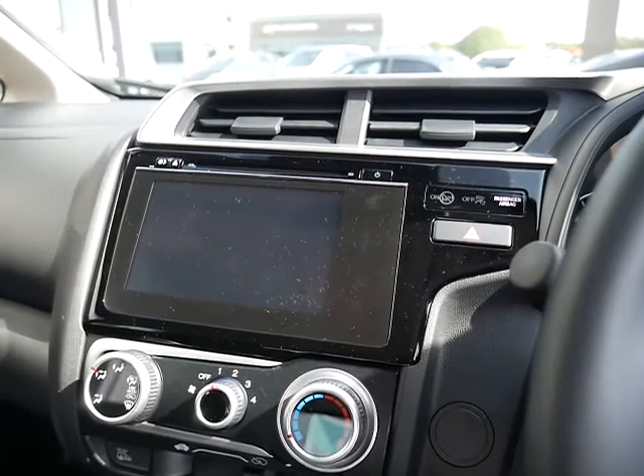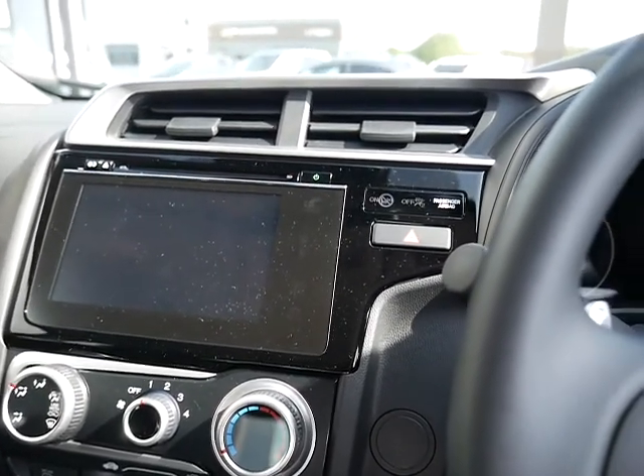In the centre console you've got the Honda Connect screen, so you've got your CD player and car information.